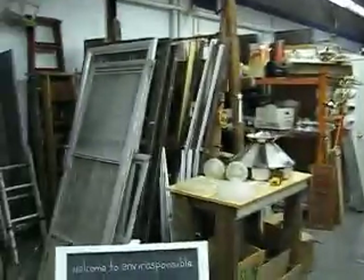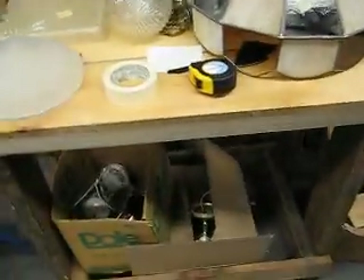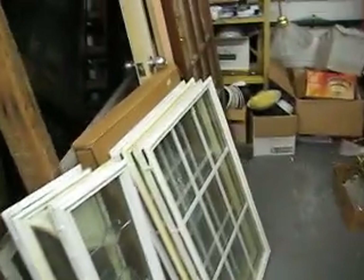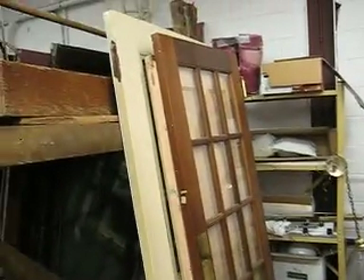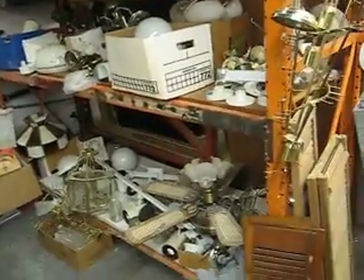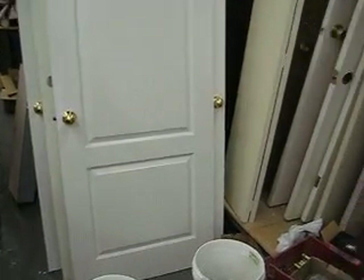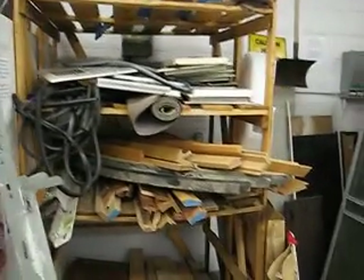This is where the bulk of our items that we divert from the landfill end up, that customers can come in and browse through and purchase. There are some French doors, lots of lighting — more and more every day — and some shutters and interior doors. Mahogany slabs go for $10 a piece, so if you're looking to replace a door for a rental unit or a flip, they're $10 each. These two-panel colonial-style doors usually go from $25 to $40 a piece.